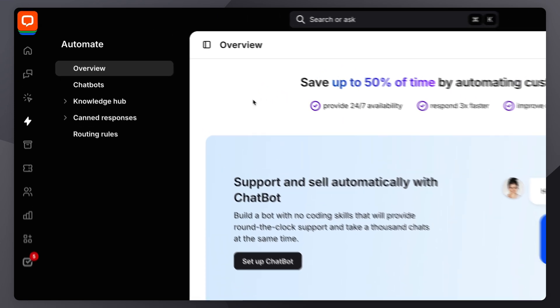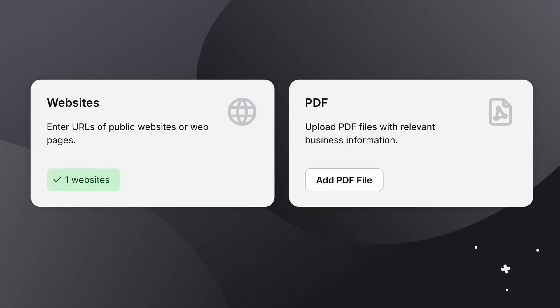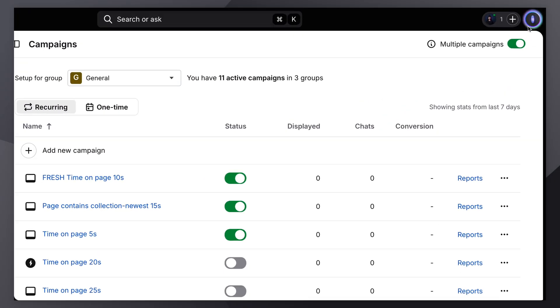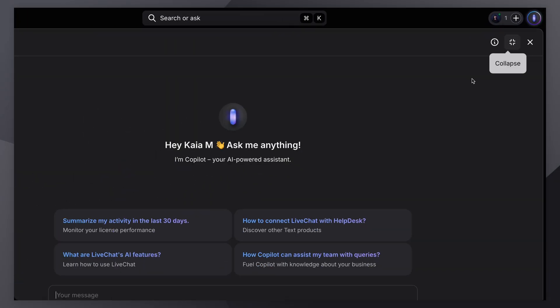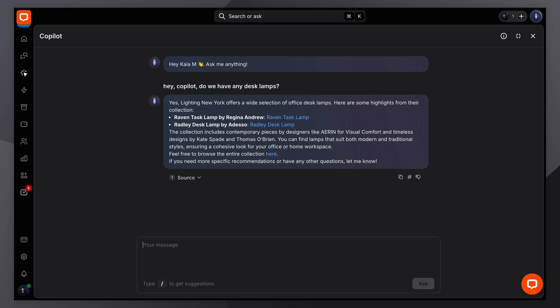But before you start using reply suggestions, adding knowledge sources is a must. Once you fill up TextCopilot with your knowledge sources, not only will it bring reply suggestions to life, but new agents can also use Copilot to learn about your company with the added knowledge. Or you can ask it to give you product information like: hey Copilot, do we have any desk lamps? You can even chat with Copilot about your own business.